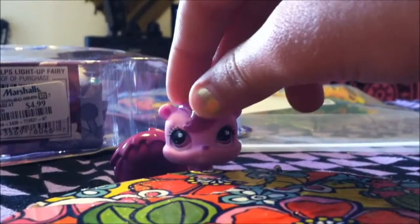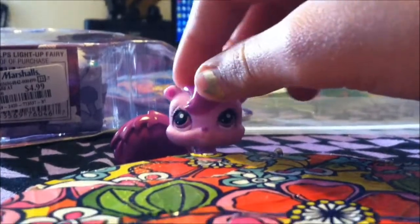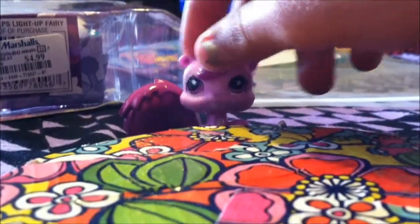Hello, it's me, LPSSophiaTV34 here, and I want to tell you something — I got new Littles Pet Shops, so let's go!